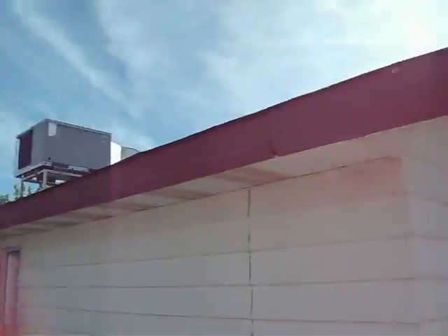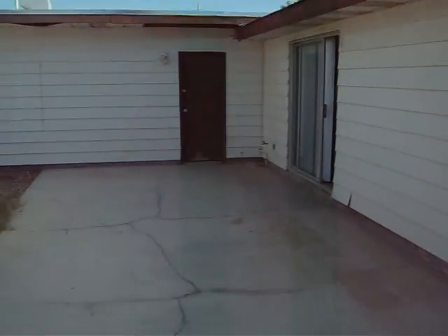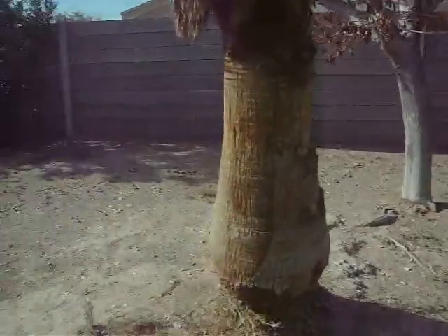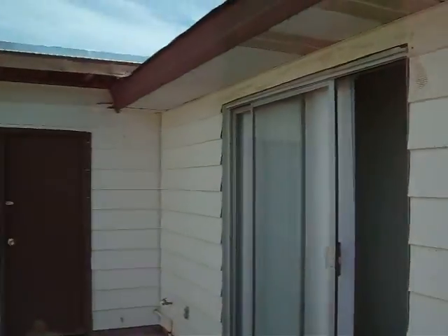4111 Cala Mesa. Air conditioners there on top. Need a little work on the fence, but overall not too bad. Maybe paint the outside.